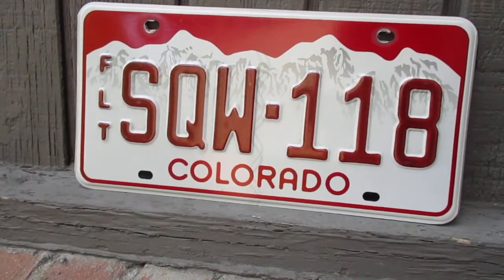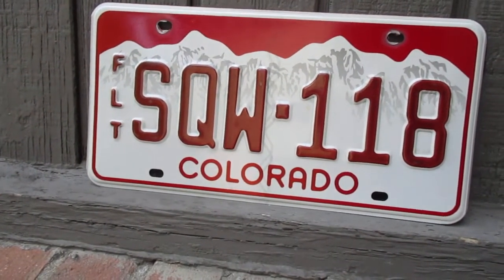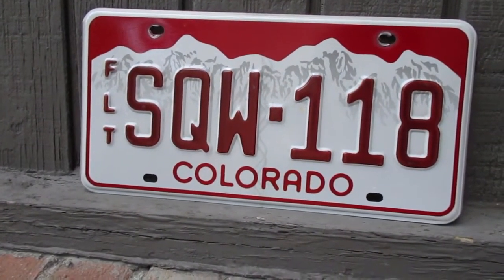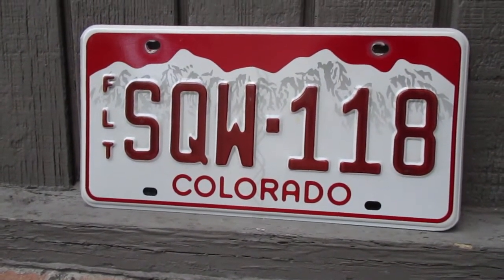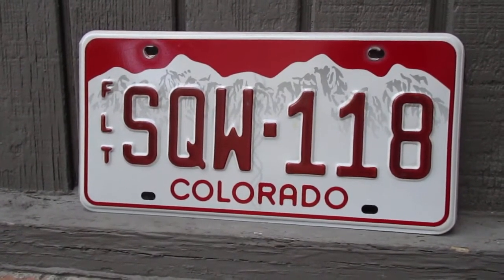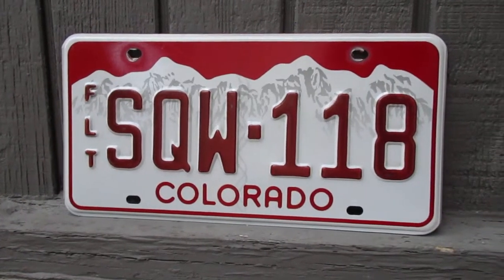But if you have a non-passenger vehicle, or say like a specialty vehicle or something like that, you're going to get a red license plate. These are typically used on semis and on trailers that you pull with a car. Say you have a lawn mowing business and you have a flat trailer to pull your lawn mowers — you're going to get a plate like this.